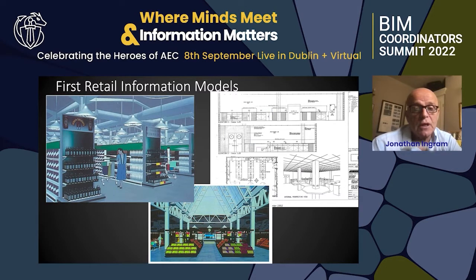We did the first retail information modeling. Here I work with Mark Edwards, who is my CEO at 345 Global. We have been in information modeling and retail on and off for many, many years.